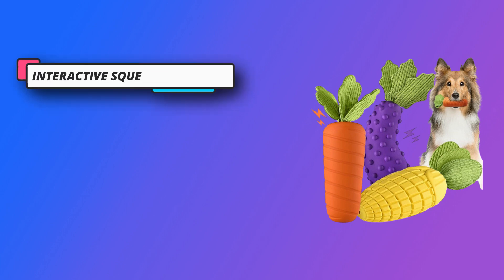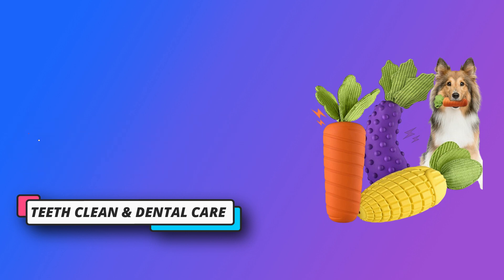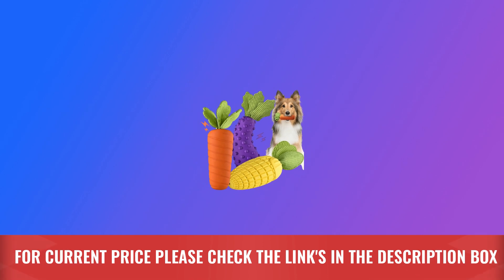Teeth clean and dental care: this dog chew toy set is made of 100% natural rubber, which is safe for dogs. For current price, please check the links in the description box.